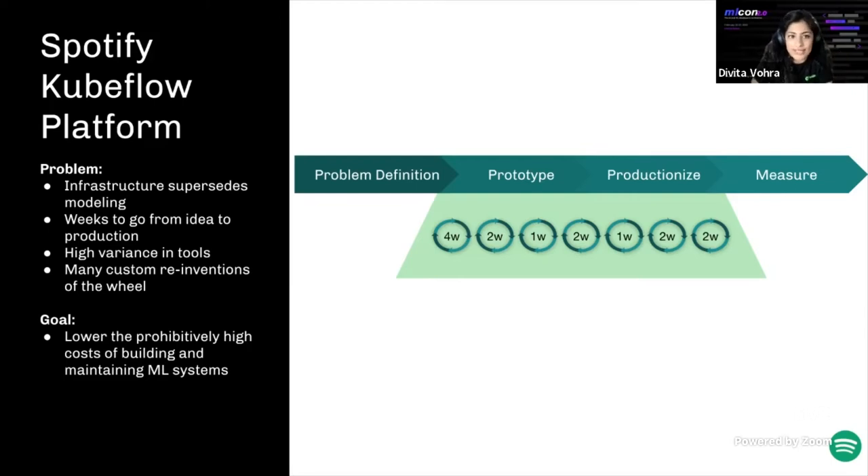At Spotify, we don't have one centralized ML team — instead we have many small cross-functional teams staffed with ML engineers, data scientists, data engineers, and backend engineers. While decentralized teams create autonomy that empowers innovation, they historically used very disparate toolkits and managed their own ML infrastructure, leading to significant reduction in developer productivity. Teams reported taking weeks going from ideas to production, with issues like scaling training, coordinating daily retraining, and monitoring model performance — ultimately leading many teams to reinvent the wheel.